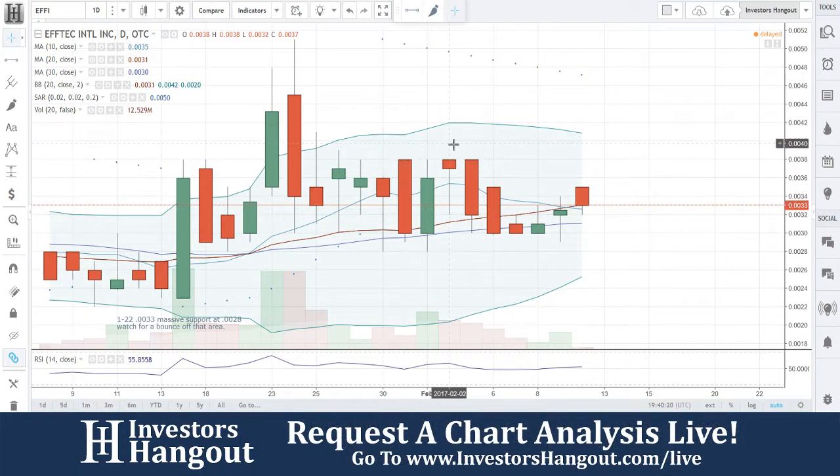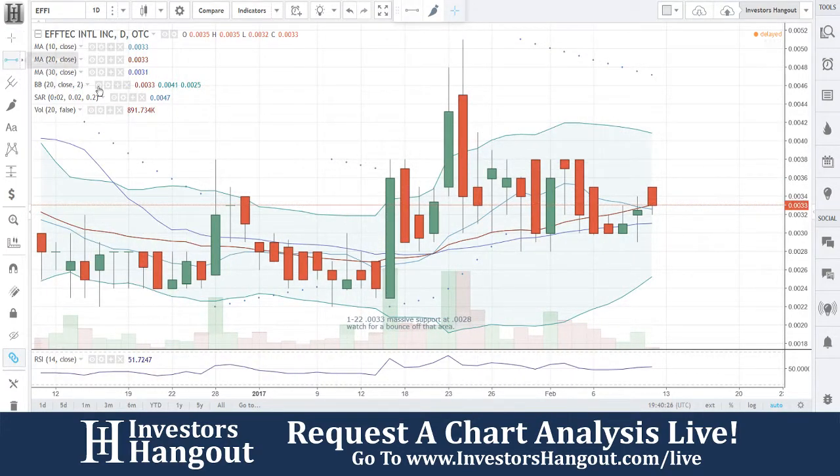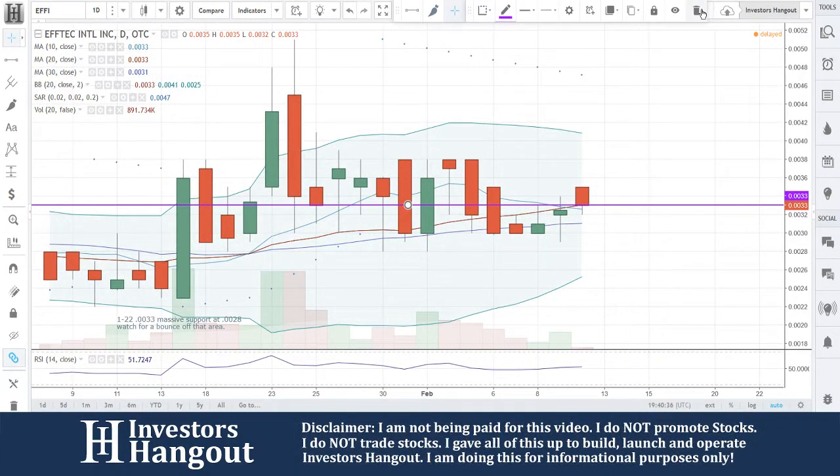The next stock we're going to be taking a look at is EFFI, traded at $0.033. We can snap up our lines right away. It might not be looking too good right now, but in my opinion, you're actually at a very good line. Looks like the last time we covered this one was on the 22nd. I said massive support.